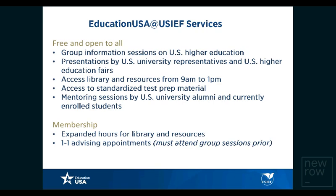EducationUSA at USIEF offers several free and paid services to students in India. Group and information sessions on U.S. higher education are regularly conducted, and several universities visit our campuses to talk to students about their admission policies and application processes. Our center libraries are well-stocked and available to non-members from 9am to 1pm, with the latest standardized test preparation material and reference resources. We also hold mentoring sessions by U.S. university alumni and currently enrolled students. Paid membership gives access to expanded library hours and one-on-one advising appointments with an EducationUSA advisor.